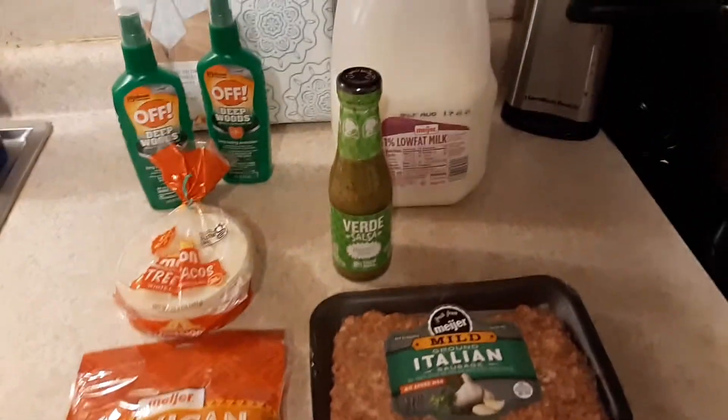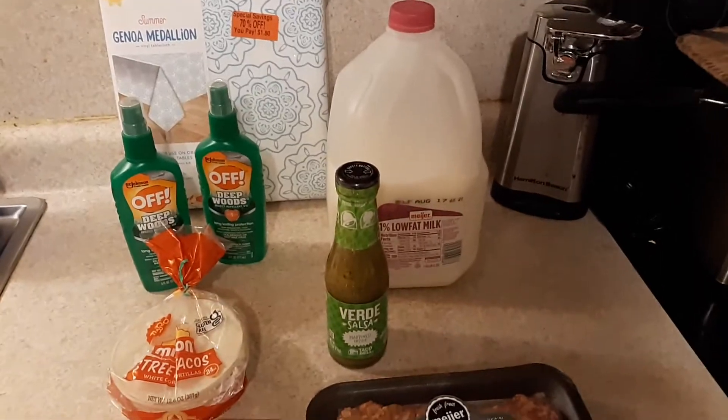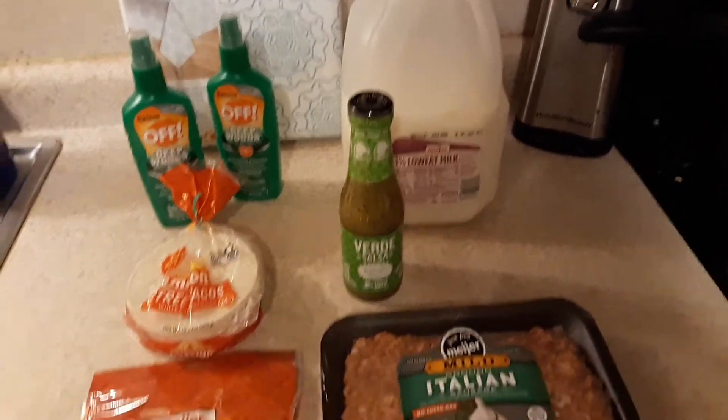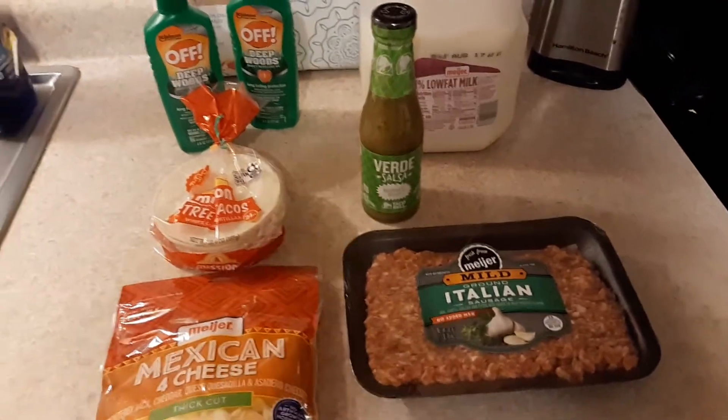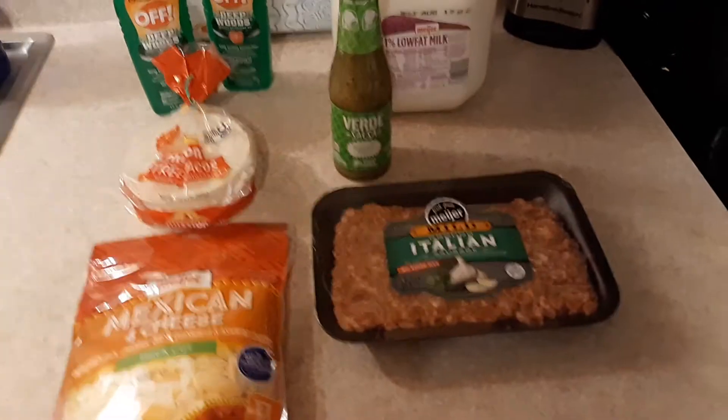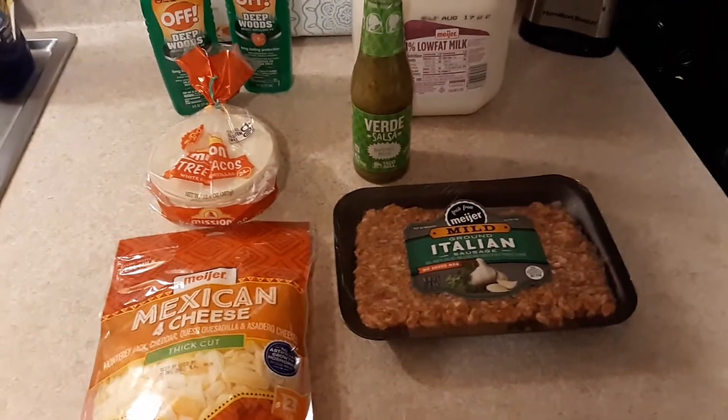Welcome back guys! Today I have a very small haul from Meijer — it was $14.15 for all the stuff you see here. I actually went for beef broth, which they didn't have any of, but I did pick up a few other things.